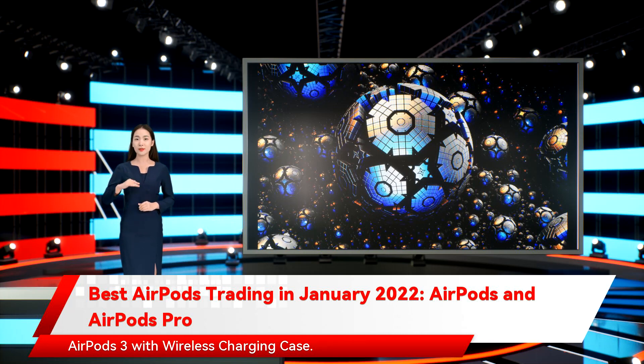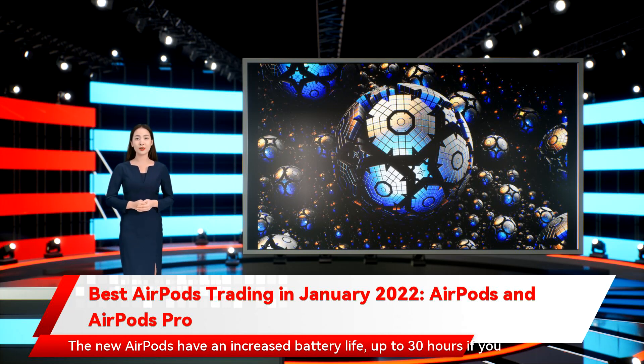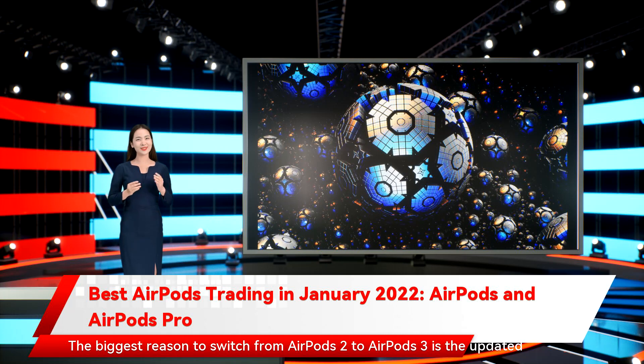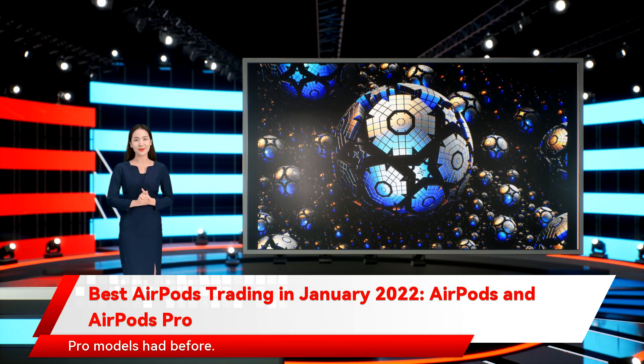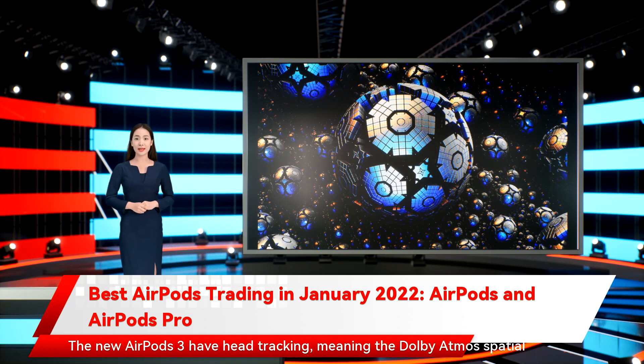The new AirPods 3 with wireless charging case have an increased battery life of up to 30 hours when using the wireless charging case. The new case is also equipped with MagSafe tech for wireless charging. The biggest reason to switch from AirPods 2 to AirPods 3 is the updated sound — Apple added Dolby Atmos support to the AirPods 3, something only the Pro models had before. The new AirPods 3 also have head tracking, meaning the Dolby Atmos spatial sound adjusts based on which direction your head is facing, providing awesome immersion when watching movies on an iPhone or Apple TV.